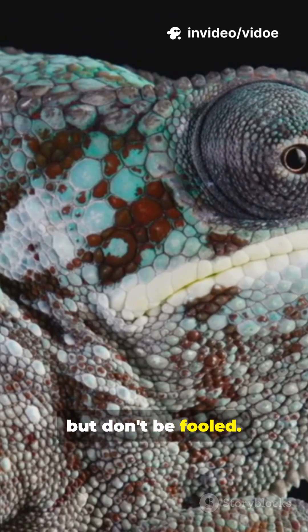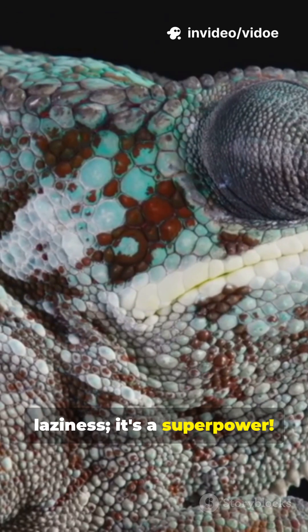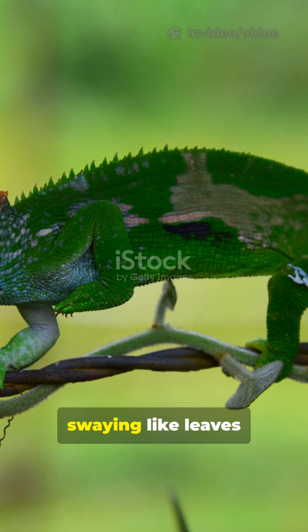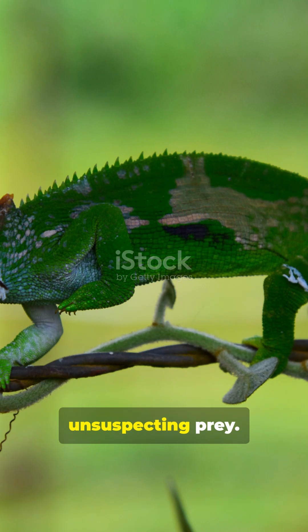Chameleons may move slowly, but don't be fooled. This isn't laziness, it's a superpower. They creep along branches, swaying like leaves in the wind to stay perfectly hidden from predators and unsuspecting prey.